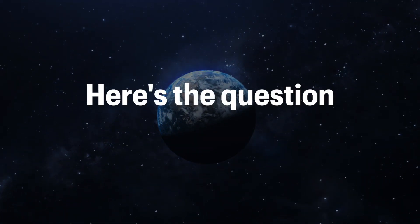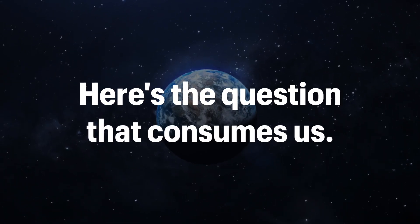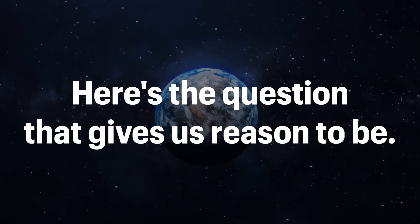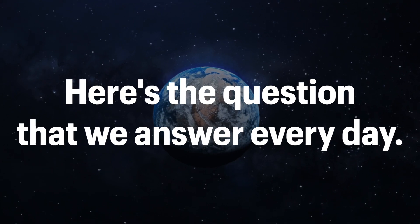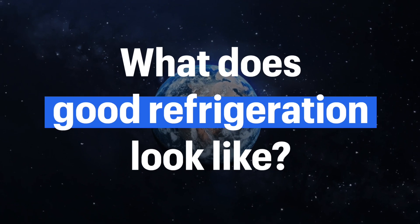Here's the question that consumes us, that gives us reason to be, that we answer every day. What does good refrigeration look like?